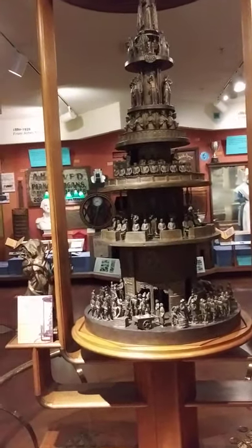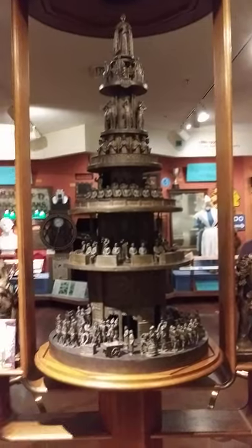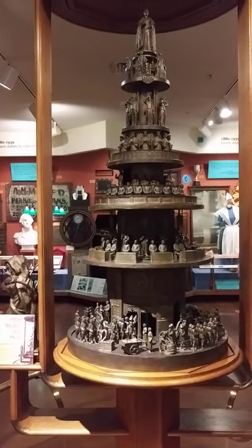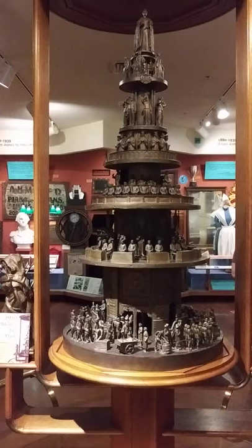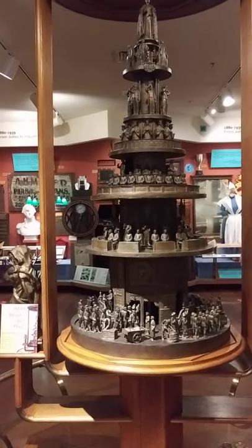This is the World's Fair clock. It was housed at the Netherlands Pavilion at the New York World's Fair. 1939 was a pretty bad time to have a World's Fair — by the time the fair ended in 1940, World War II had already started. So the government of the Netherlands decided that it should stay in the United States for safekeeping.